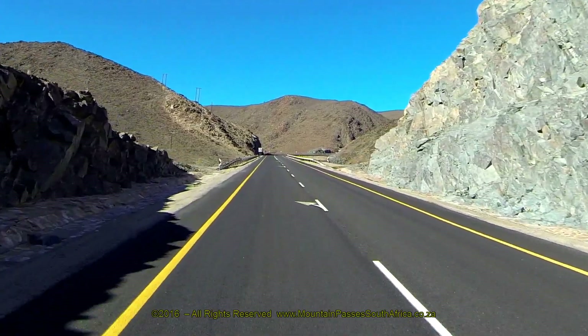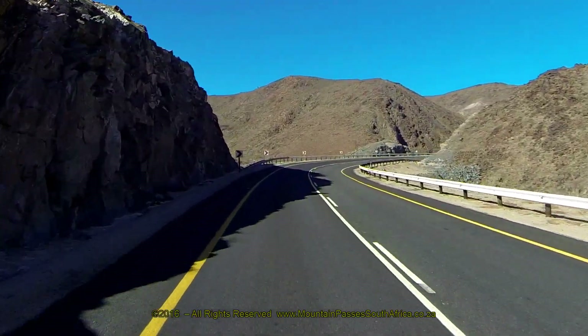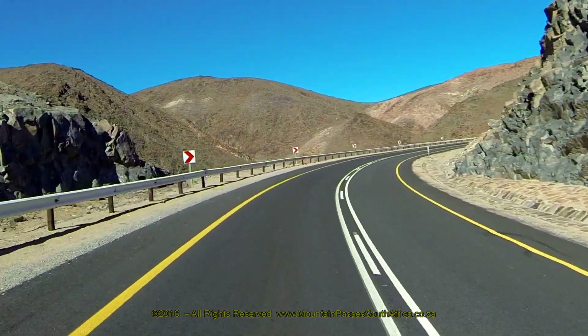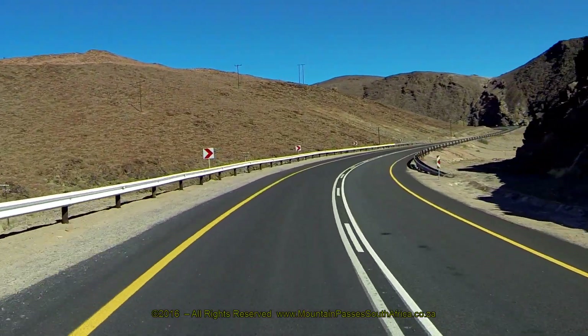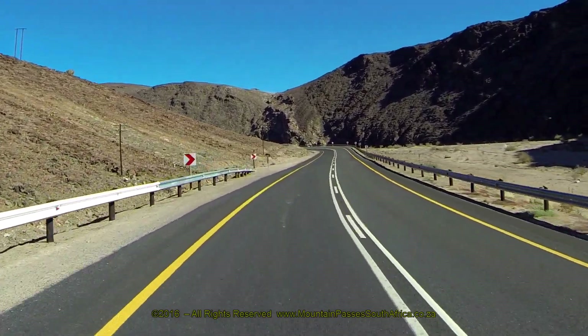The scenery is dramatic, with big jagged mountains surrounding the road and the feeling of desolation is palpable. There are several lay-bys where one can stop safely and enjoy the mood of the puert. The road surface is smooth and the corners and curves are wide and comfortable, allowing a steady speed to be maintained throughout.